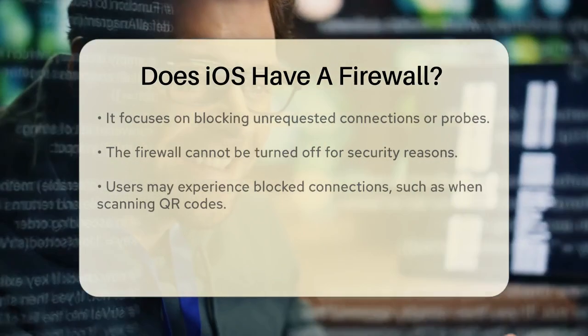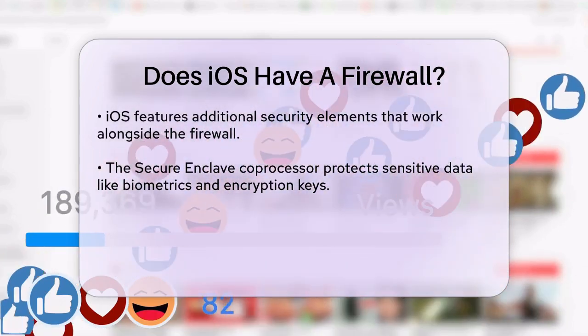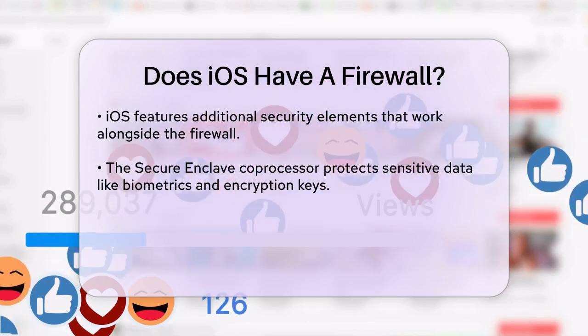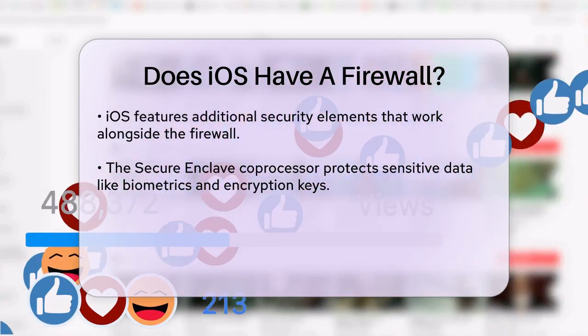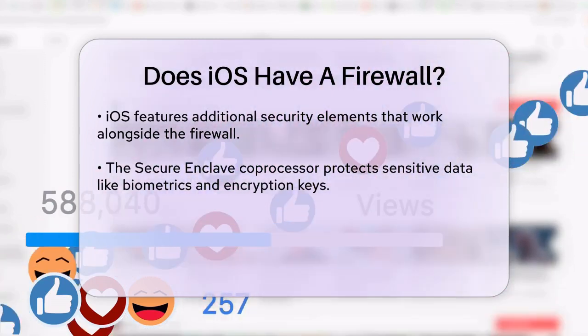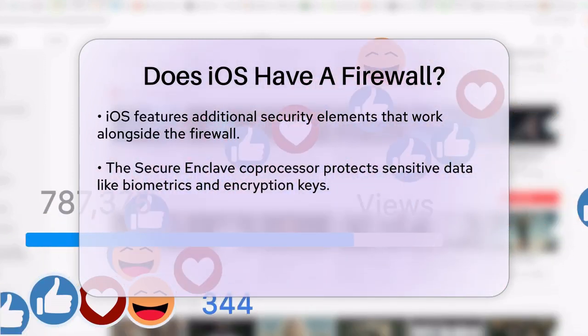iOS also has other robust security features that work in conjunction with this minimal firewall. For example, the Secure Enclave, a dedicated coprocessor, handles sensitive data like biometric information and encryption keys. This ensures that even if your device is compromised, your sensitive data remains protected.